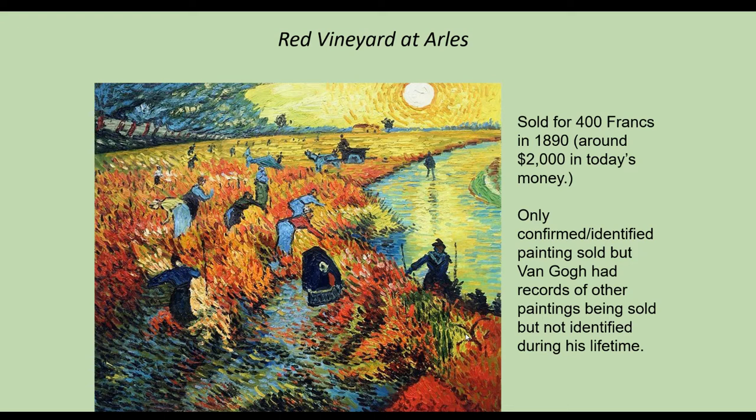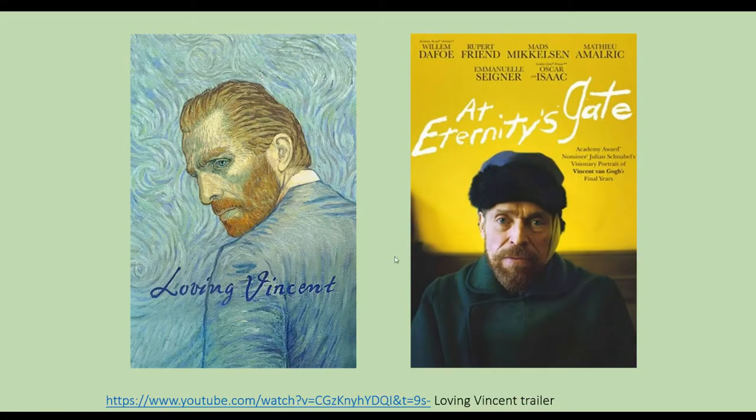In his journals — he kept a lot of journals and wrote a lot of letters to his brother, who was one of his art dealers — it mentions that he sold other pieces. So that's why people think the whole one-artwork thing is kind of false. Throughout the years, he's only gained more and more popularity.